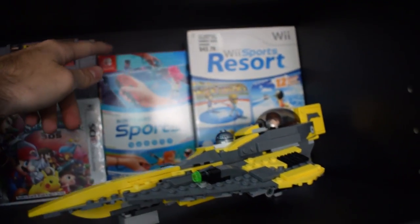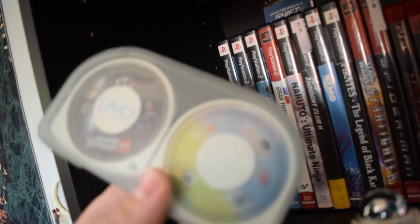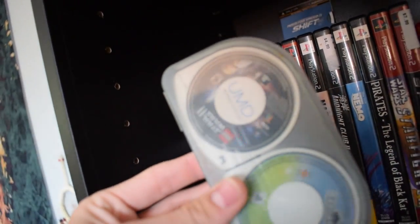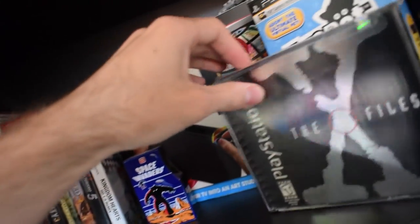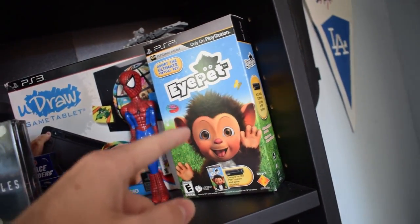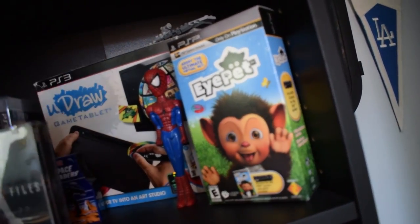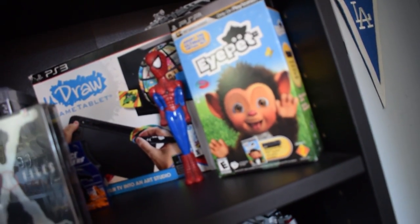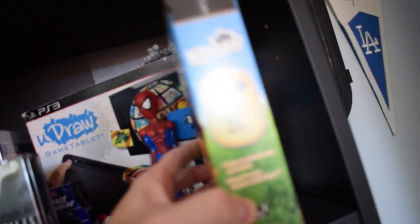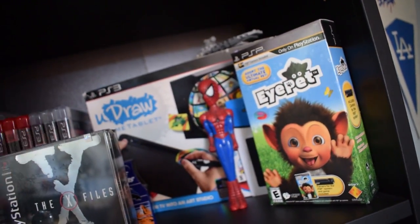I just have the big box for Switch Sports and Wii Sports Resort. Going down to the PlayStation section — I don't have a giant PlayStation collection right now, but I have some PSP games: Star Wars, Lego Star Wars 2, and iPet. iPet is not a great game, but I got it brand new on eBay for $15 sealed, because it comes with the PSP camera, and the PSP camera itself is worth like $20. So that was a really good deal.